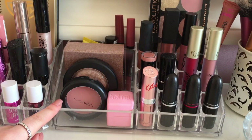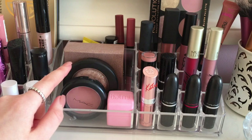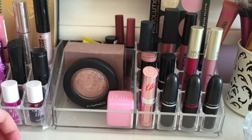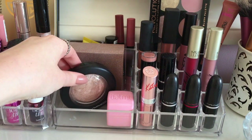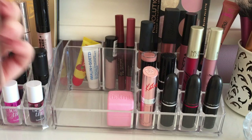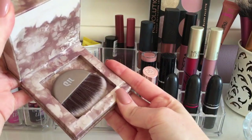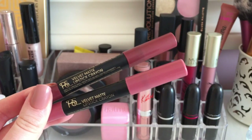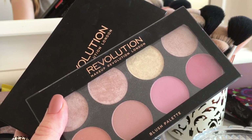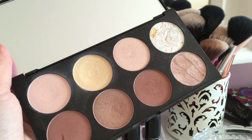In the second acrylic organizer I have face products and more lipsticks and liquid lipsticks. I have a Balmy lip balm, my MAC blusher in the shade Melba — one of my favorites — and two of my favorite highlighters: MAC Soft and Gentle, and the Urban Decay Naked Illuminated highlighter in the shade Luminous, which is super shimmery and comes with a brush. At the back I have two Primark Velvet Matte lipstick crayons in Hustle and a Nudie Peach, plus two more Makeup Revolution palettes.